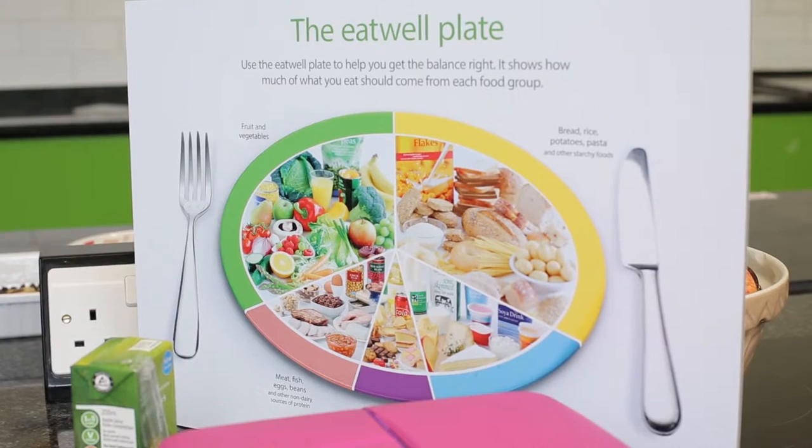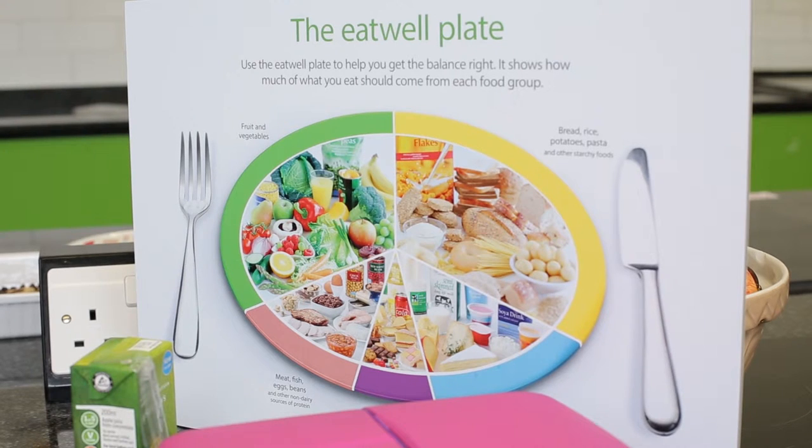Another helpful tip is to think about the lunchbox in compartments, basing it on the Eat Well Plate, which helps us to see that proportionally across the day there are important nutrients from each food group: the starchy carbohydrate, the protein, the fruits, the vegetables, and the foods that give us a source of calcium such as dairy foods.